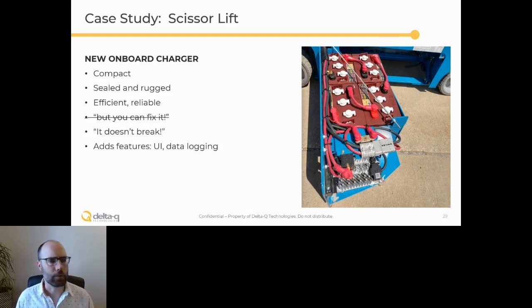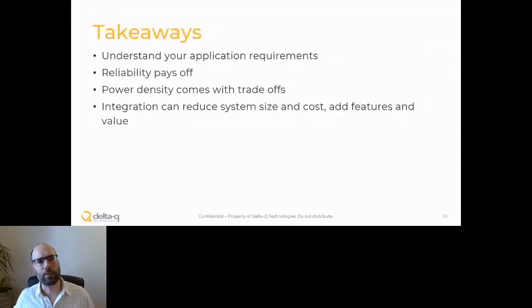Closing out, I hope you take away a few things. The main thing is you need to understand the requirements of your application — everyone's application will be different, so the priorities you make when choosing a charging system or vendor will really depend on what your application is. Generally speaking, paying more for reliable hardware upfront is going to pay off in total cost of ownership and customer satisfaction. Power density is what we often get asked about, and there is continued progress, but it comes with trade-offs. And finally, system integration really is where you may still be able to find a free lunch and reduce system size and cost, or add features and value.